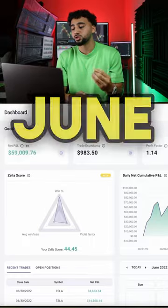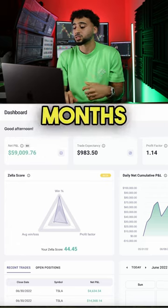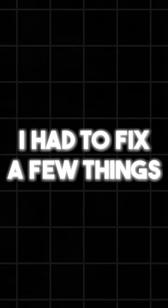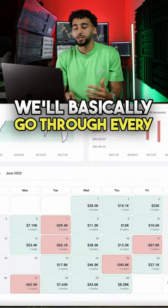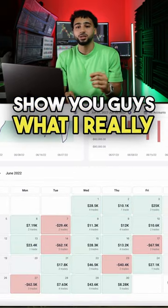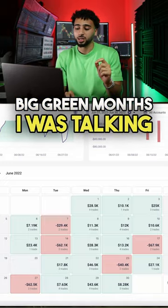We're going to start off with June of 2022 because this is where I started having some serious big months, but I had to fix a few things. We'll go through every individual day and I'll show you what I really did wrong and what I had to do to go from this type of month to those big green months I was talking about.